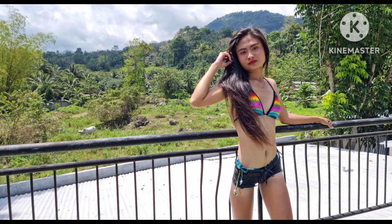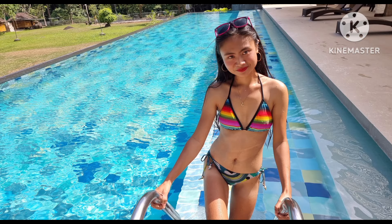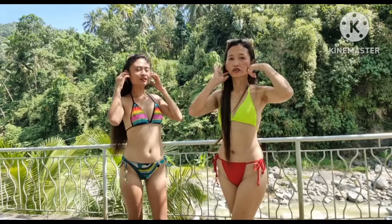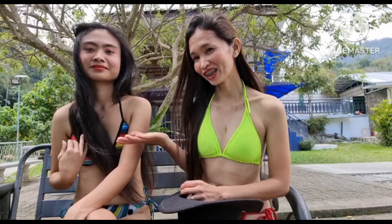Let's get started. Hello everyone, welcome back to my YouTube channel. Today I'm here in Cambucal Resort, part of Valencia, with my beautiful friend Nicole. So let's go guys — I would like to do the tour here in the resort, so see you there.